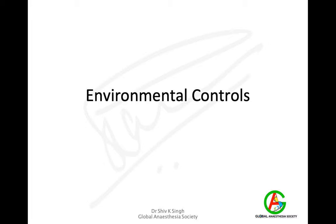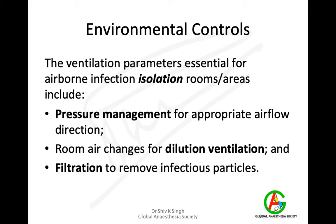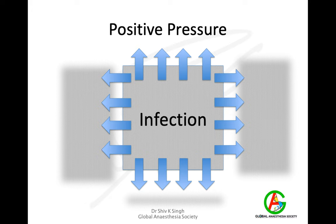Environmental controls are the most difficult part for people to understand. They involve pressure management for appropriate airflow within rooms or theatres, air changes for dilution or ventilation, and a filtration system for removing infectious particles. Most theatres are positive pressure ventilated, meaning air from the theatre moves out into corridors — so if an aerosol-generating procedure is performed, infection spreads across into the corridor. This is not the best system to have, so positive pressure ventilation is actually not ideal.